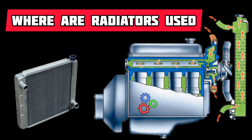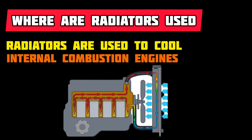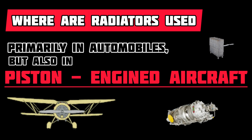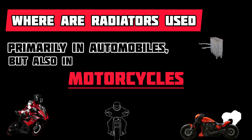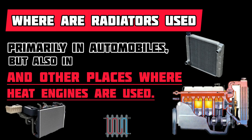Where are radiators used? Radiators are used to cool internal combustion engines — primarily in automobiles, but also in piston-engined aircraft, railway locomotives, motorcycles, stationary production plants, and other places where heat engines are used.